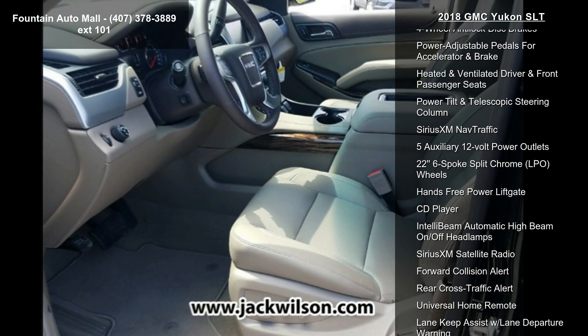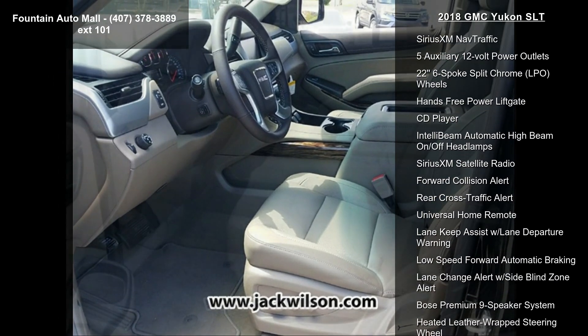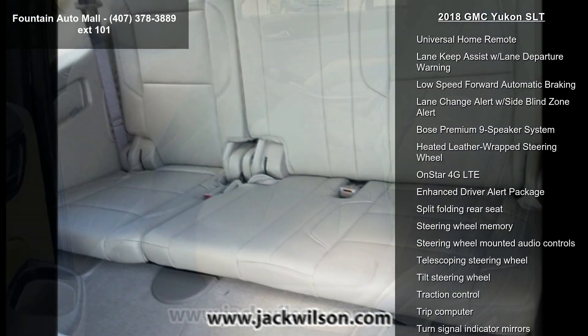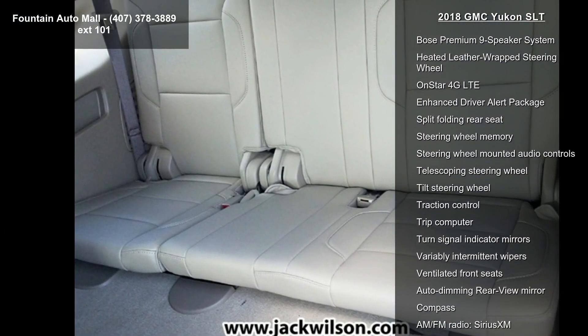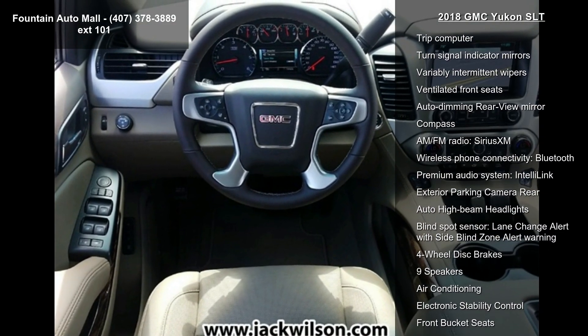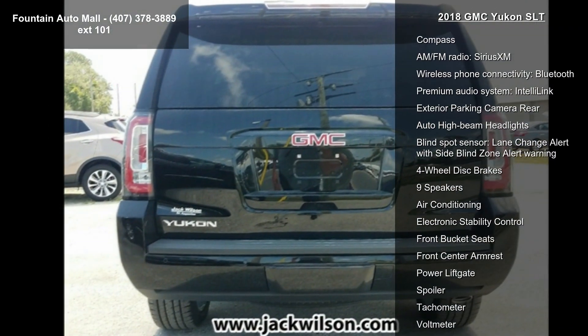LPO. Full Feature Reclining Bucket Seats, Perforated Leather Appointed Seat Trim, Power Release 2nd Row 60/40 Split Folding Bench Seat, Open Road Package, Radio AM/FM SiriusXM, and AM/FM SiriusXM with Navigation.